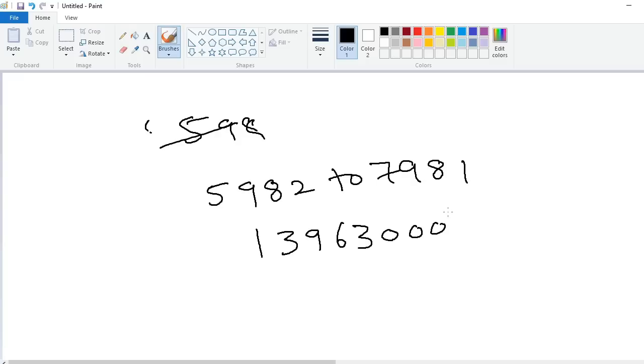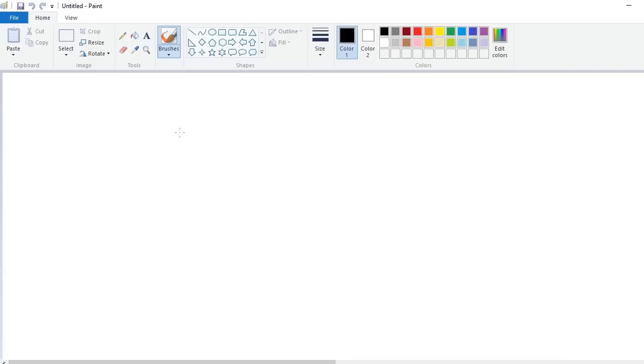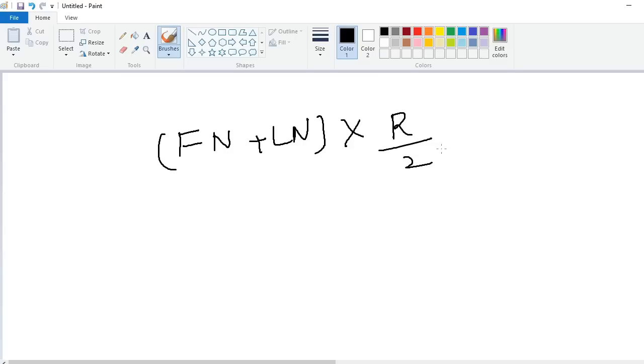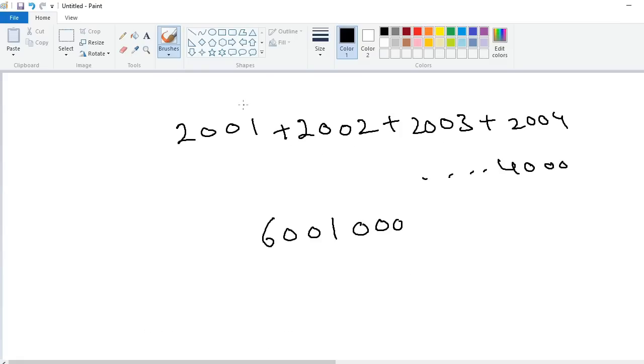How is this possible? The logic behind this trick is very simple. Take the first number, take the last number, add these two, and multiply with range divided by two. For example, in the first example, the first number is 2001.